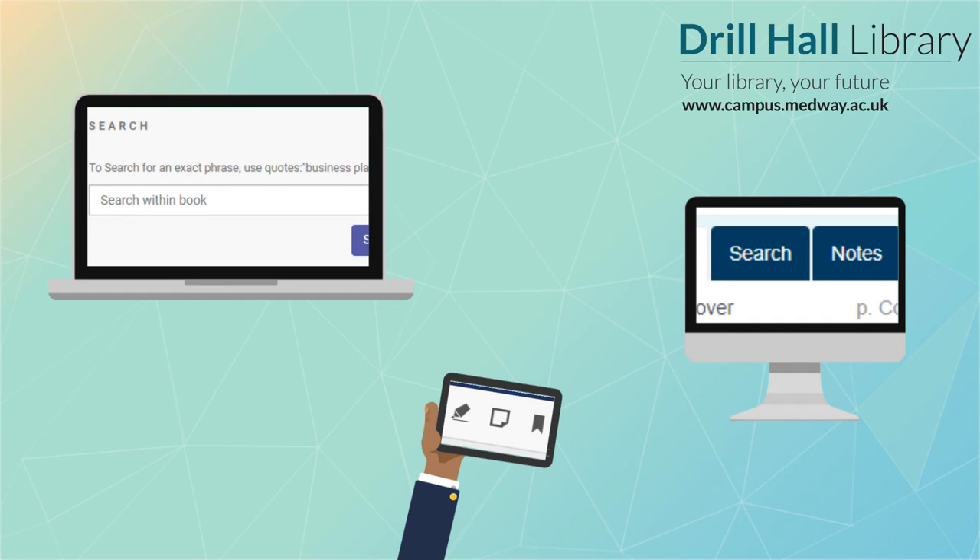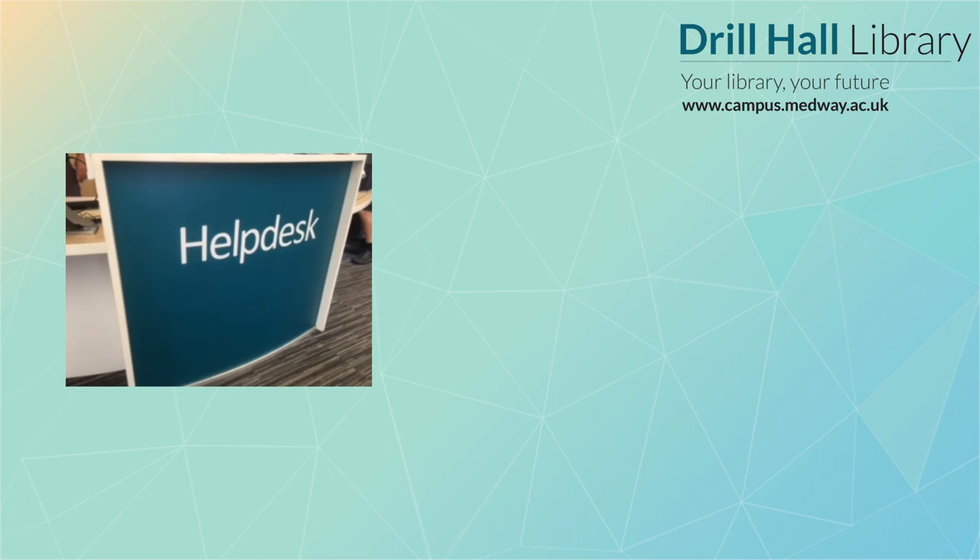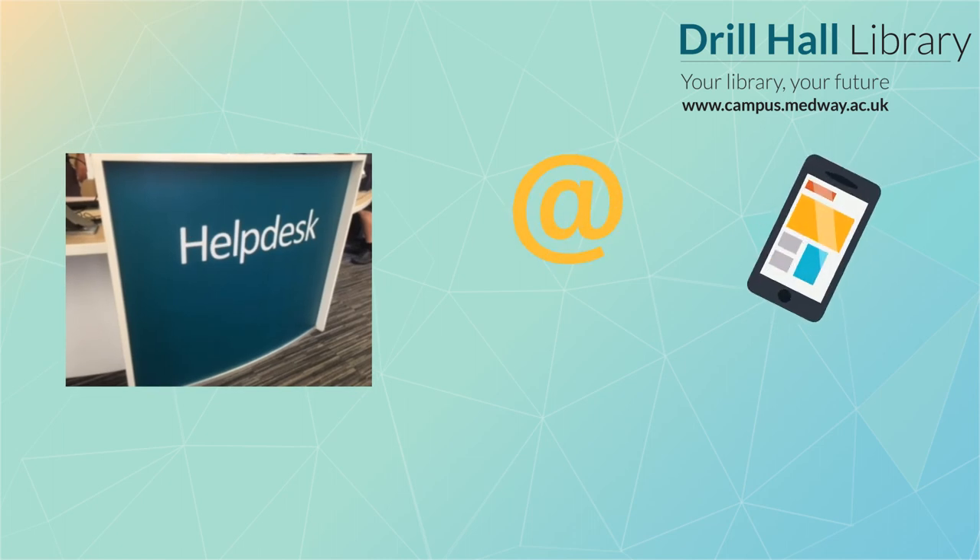I hope you found that useful. Don't forget that you can always come into the library to ask for help, or contact your subject librarian by email, phone, or Twitter.